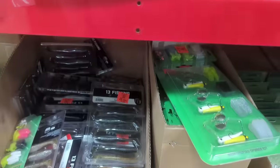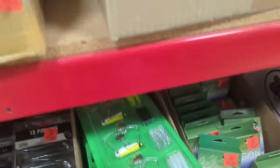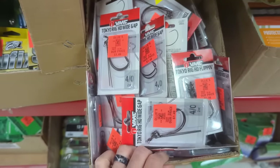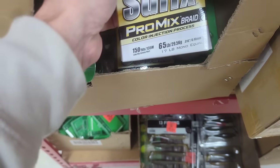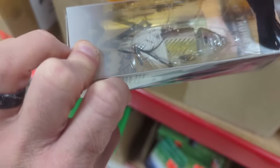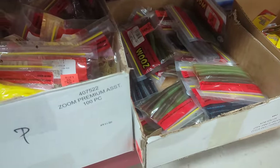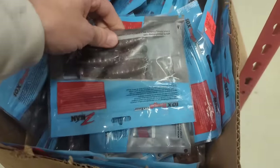I like 13 Fishing stuff — all my reels are 13 Fishing reels except for a couple. We've got more swim baits, check it out. VMC hooks, are you kidding me? Tokyo rigs. Suffix braid, 65 pound test. Some kind of topwater bait, it looks like. More swim baits. There's Z-Man gear — found some Z-Man stuff. I better go get a basket.